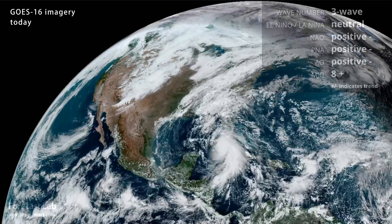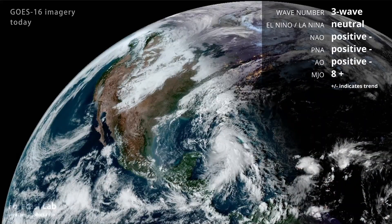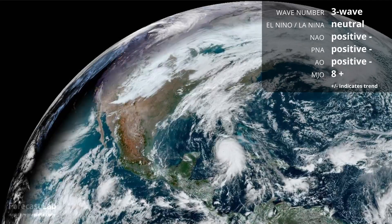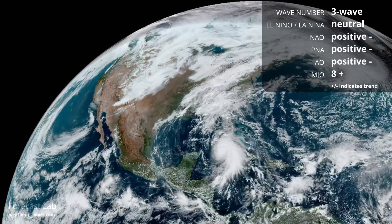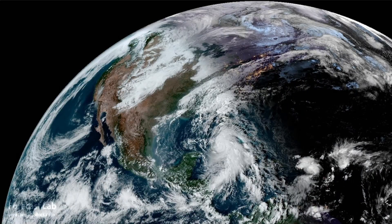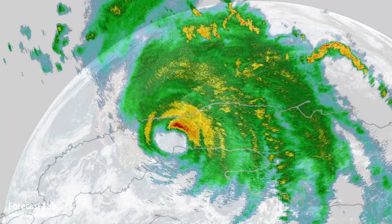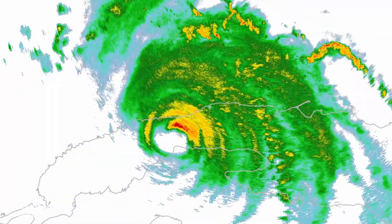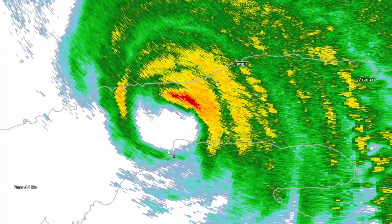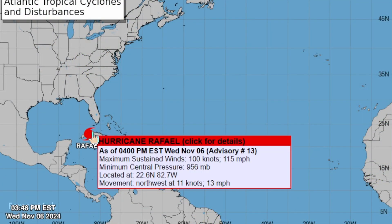Today, a powerful weather system rips through the central Rockies. California endures one of the first big rounds of Santa Ana winds this fall. And if that's not enough, an unseasonably strong Category 3 hurricane rolling northwest across Cuba. Which of these stories captures your interest? Today we're going to go through each of those one by one.